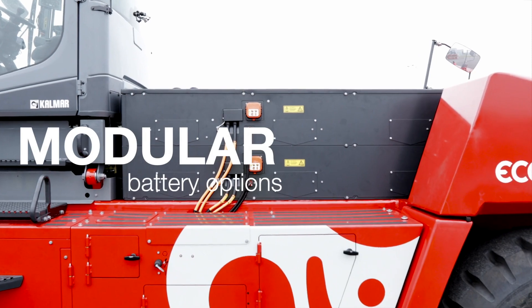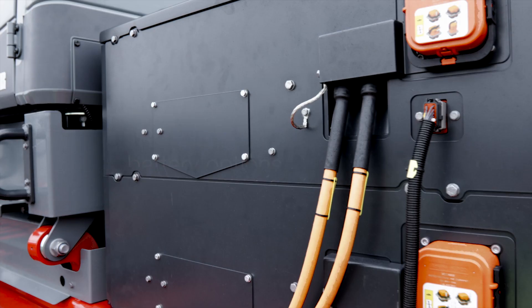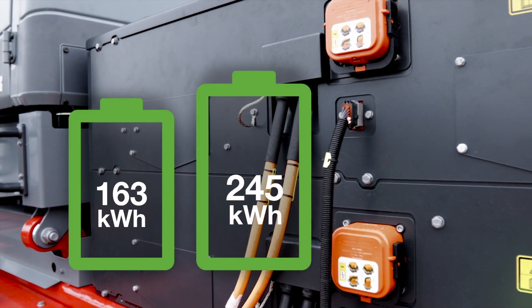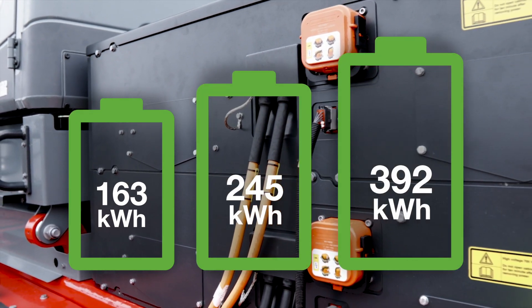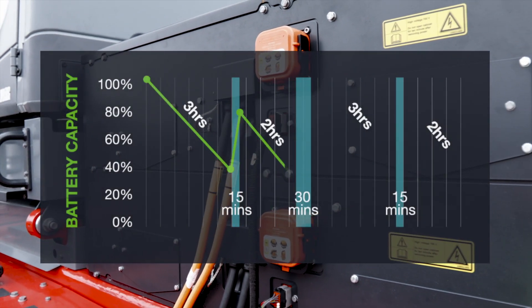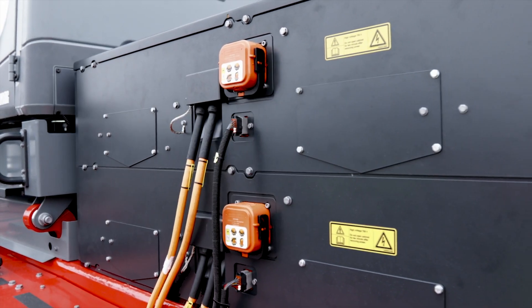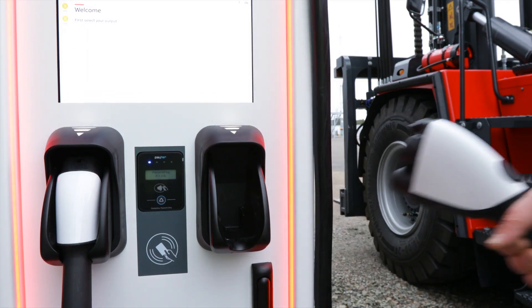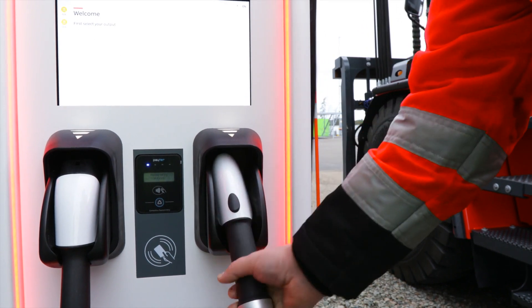You get a choice of modular battery options with charging capacities of 163, 245, or 392 kilowatt hours. Which is right for your business is dependent on your work cycles. You also have the choice of several charging options which use the charging standard CCS2.